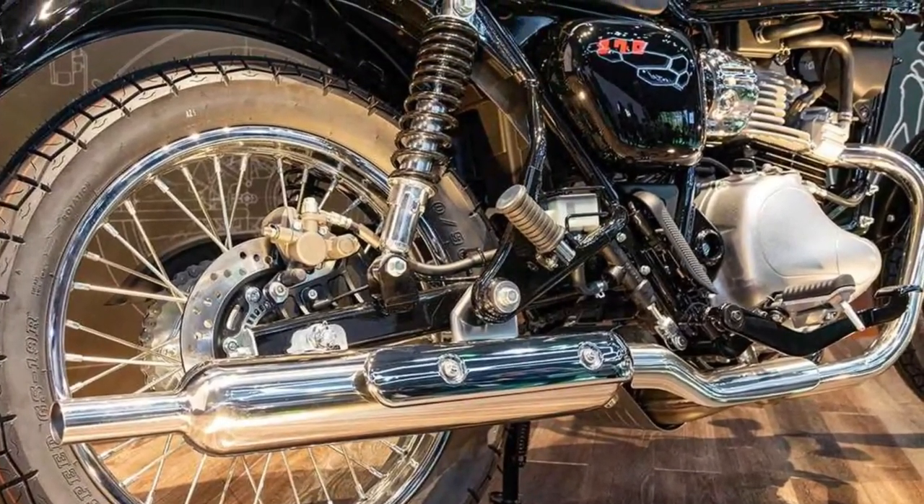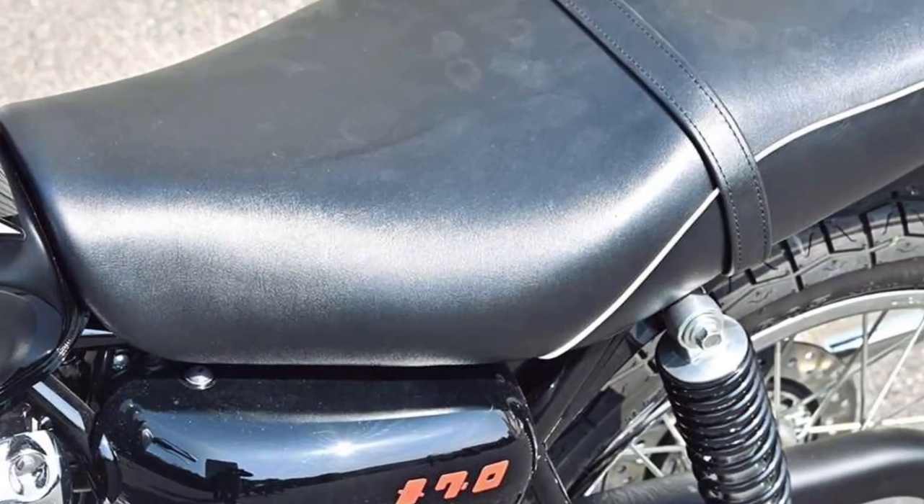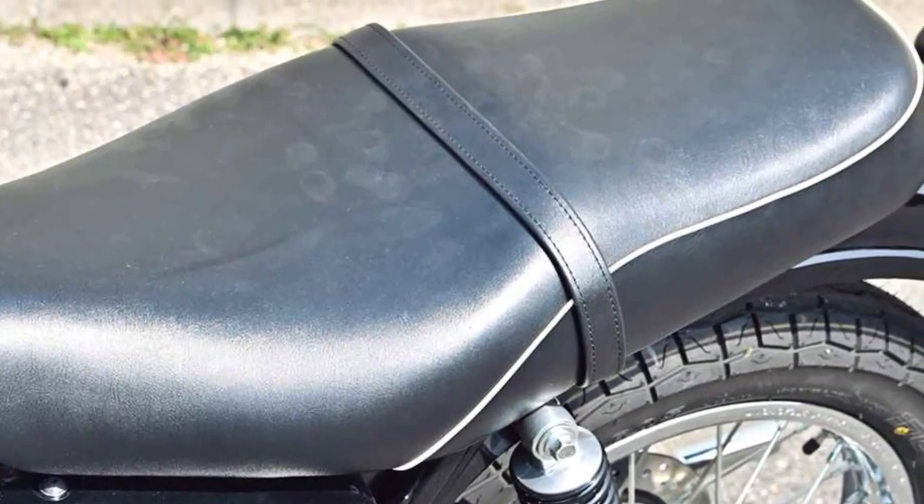Equipped with Kawasaki's latest safety features, the Maguro S1 includes ABS for confident braking performance and traction control to maintain stability in various road conditions.